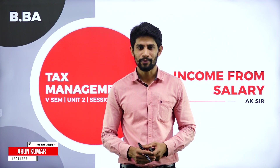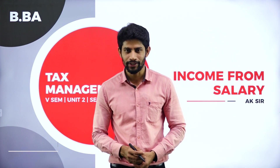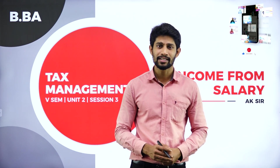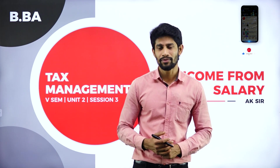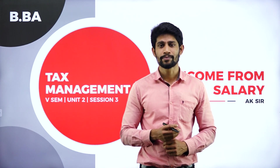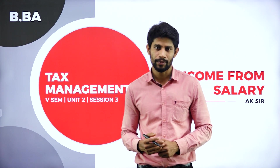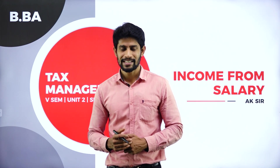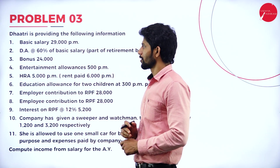Hello everyone, I am Arun Kumar, lecturer in the Department of Commerce and Management, Vidyash First Grade College, the Temple of Excellence Mysore. Dear students, welcome to this new session on Unit Number 2, Session 3. The topic is income from salary. In the earlier session, we discussed what is HRA and how to compute HRA, how to evaluate a small car and big car if given by the employer, and we solved a few problems with respect to income from salary. In this session, we are going to solve a few more problems on income from salary for clarity, so it will be easy to solve problems in your main exam.